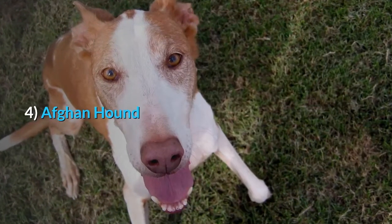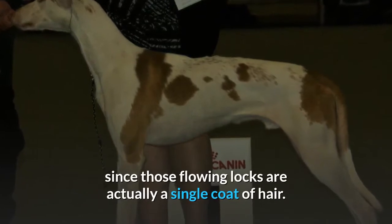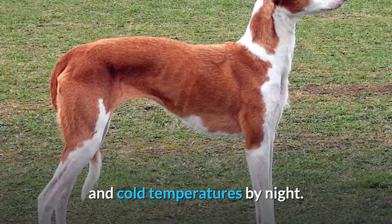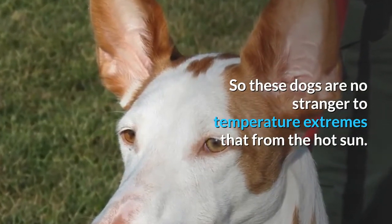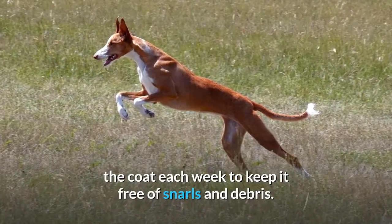4. Afghan Hound. These large breed dogs do well in hot climates, since those flowing locks are actually a single coat of hair. This breed's native homeland of Afghanistan is known for hot weather by day and cold temperatures by night, so these dogs are no stranger to temperature extremes. However, be prepared to spend time regularly grooming the coat each week to keep it free of snarls and debris.